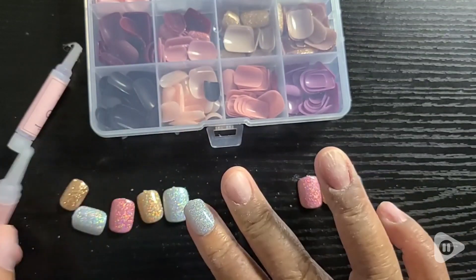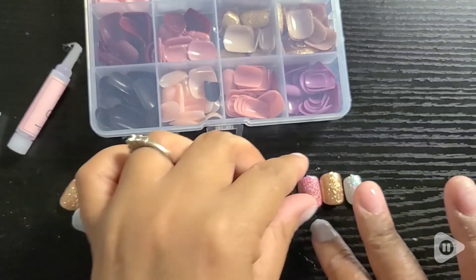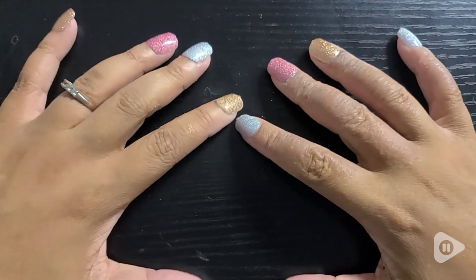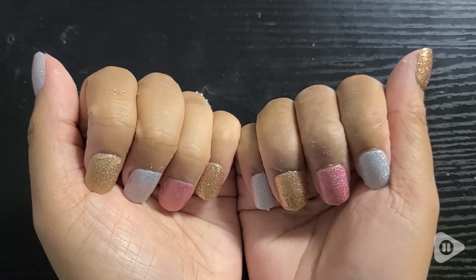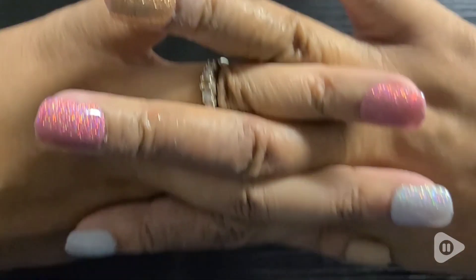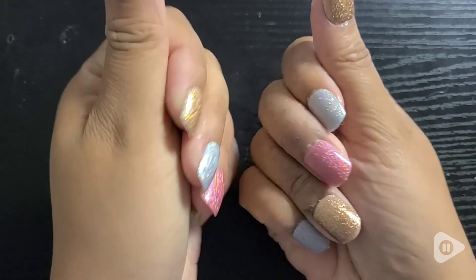I love that they have a size for everyone. My fingers are a little bit oddly shaped sometimes, so I definitely need a wide variety of shapes and sizes. I really love how these came out — it's actually one of my favorites. Sparkly, glittery, and so cute. You can dress it up, you can dress it down. It just really makes me smile.